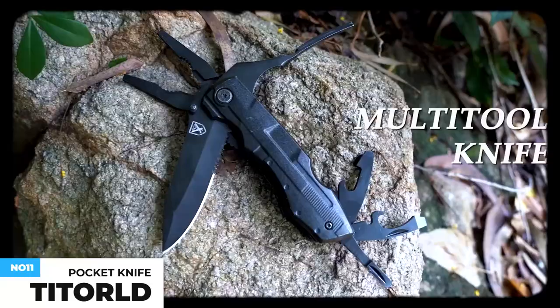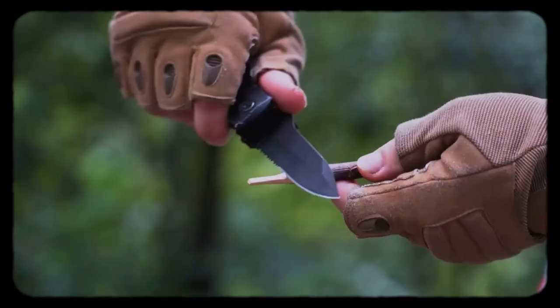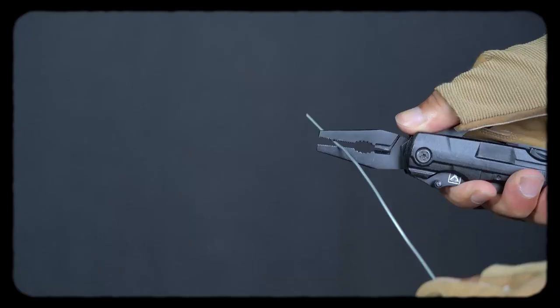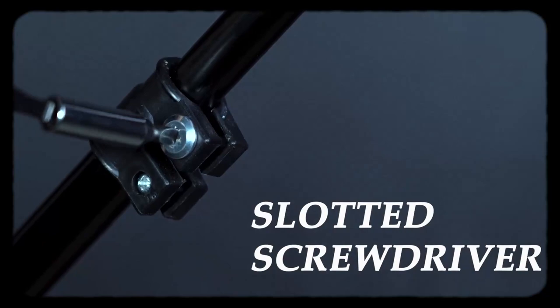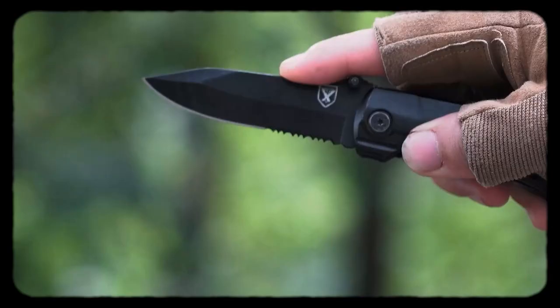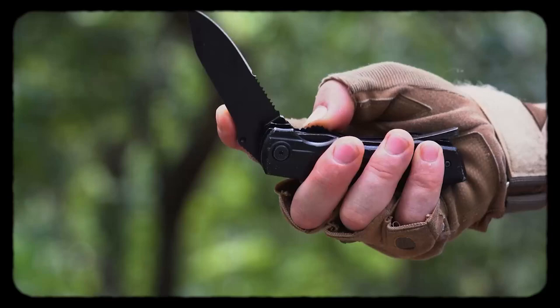You will be amazed by how versatile this multifunctional tool is. It features nine functions, as shown in the video. Packed with a nine-in-one screwdriver set, you'll never need to dig around for the right screwdriver. It's perfect for indoor and outdoor activities. Made of high-quality stainless steel, the non-slip handle offers a solid and comfortable grip. It also comes with a nylon pouch for convenient carry on a belt or in a trunk. This costs about $20.